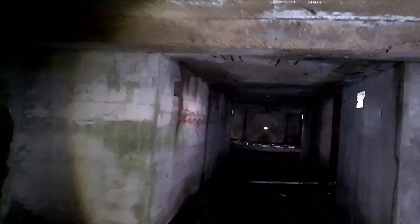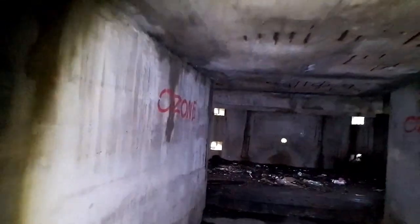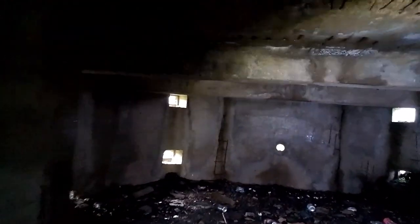Below is the main gun emplacement. I was thinking this would have been the storage facility for the ammunition — well concealed and secure. Now used for dumping litter. No wonder there was an electric fence around the perimeter.